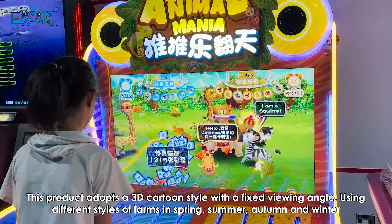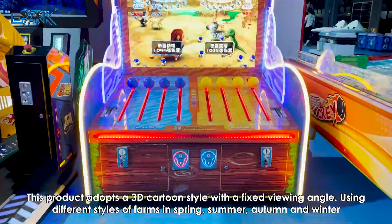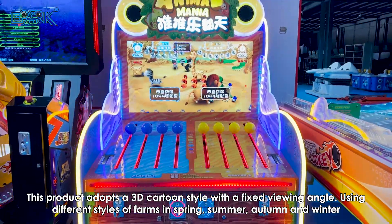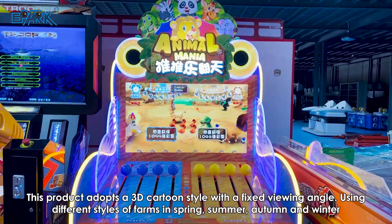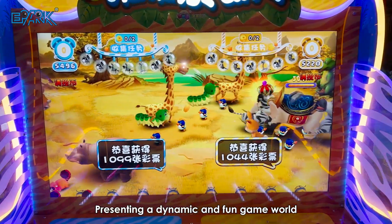This product adopts a 3D cartoon style with a fixed viewing angle. Using different styles of farms in spring, summer, autumn and winter, presenting a dynamic and fun game world.